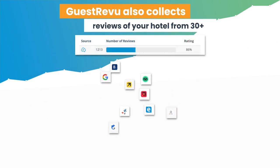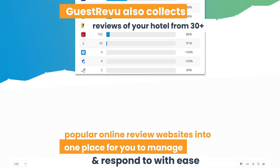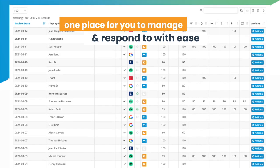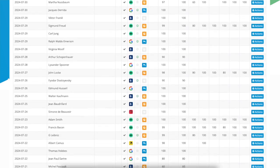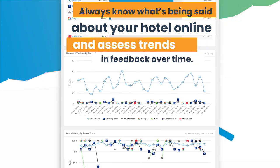GuestReview also collects reviews of your hotel from over 30 of the most popular online review websites into one place for you to manage and respond to with ease. You will always know what's being said about your hotel online and you can assess trends in feedback over time.